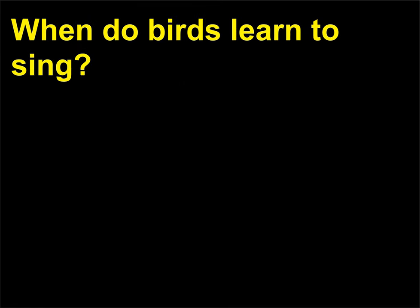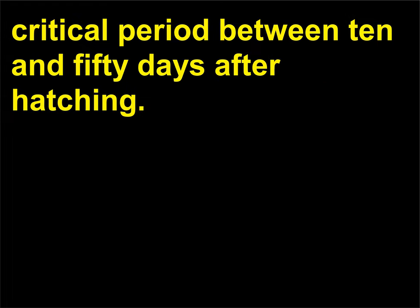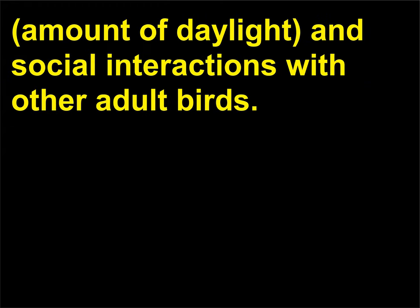When do birds learn to sing? Male song sparrows generally learn to sing during a critical period between 10 and 50 days after hatching. In some birds such as the house wren, the learning period for song development is influenced by photoperiod — amount of daylight — and social interactions with other adult birds.